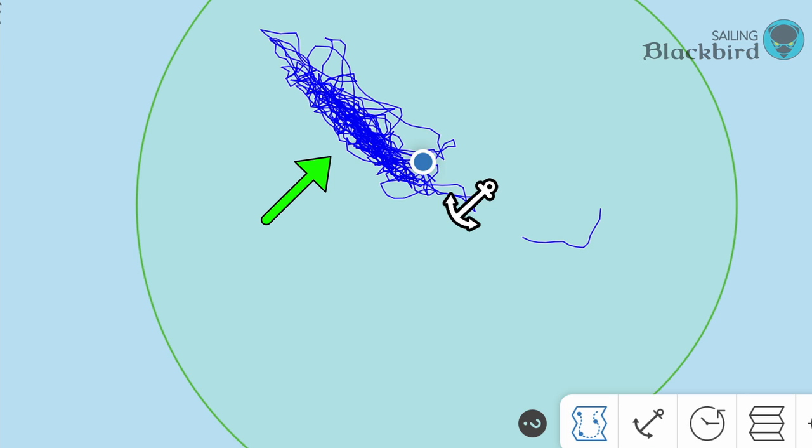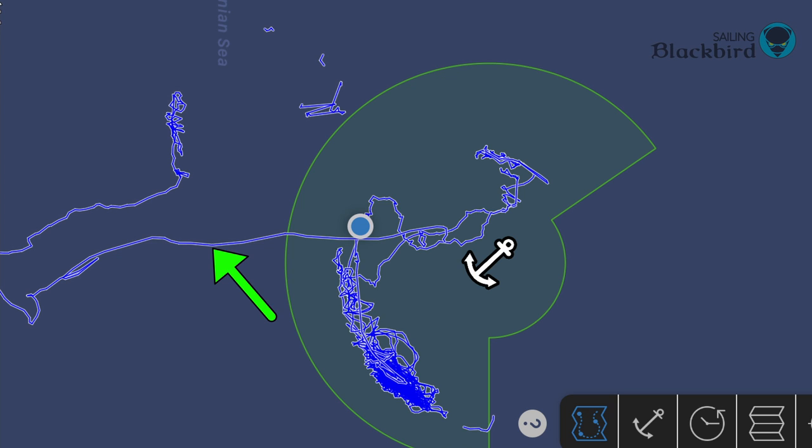We drift forward gently and backwards as a breeze pushes Blackbird in one general direction. Here's the 40-knots-of-wind night I mentioned a few minutes ago — we were all over the place.